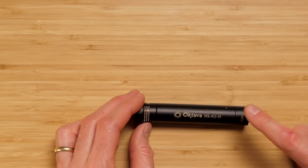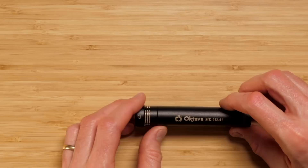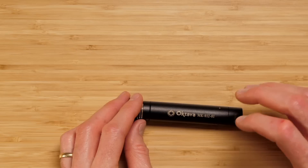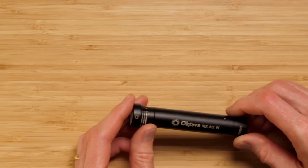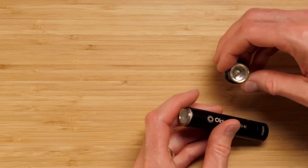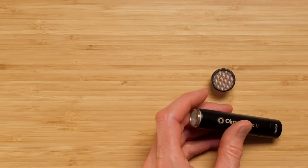One downside with the Oktava MK-012 is that it's very sensitive to handling noise and movement, so if you're putting it on a boom pole, you'll probably need a really good shock mount. The nice thing is it's a modular system — it can take other capsules too. It has an omnidirectional capsule for ambiance or music recordings. For filmmaking, the hypercardioid capsule is probably the best choice.